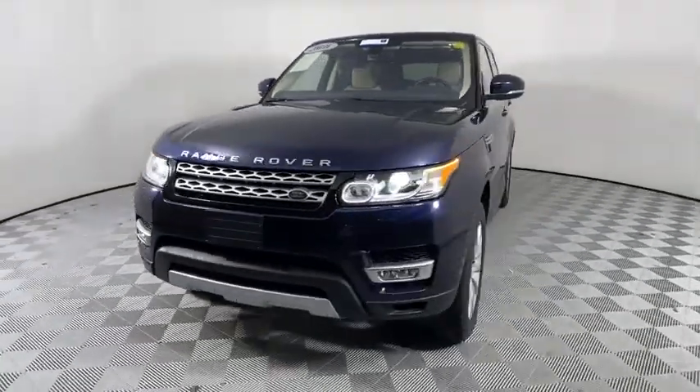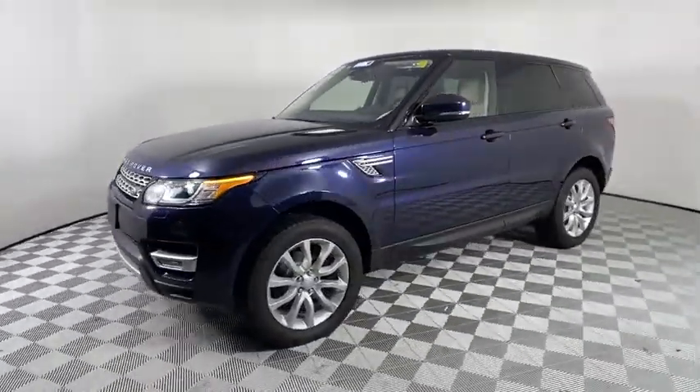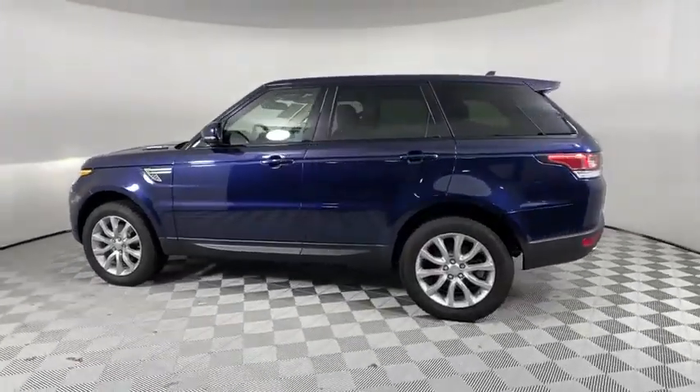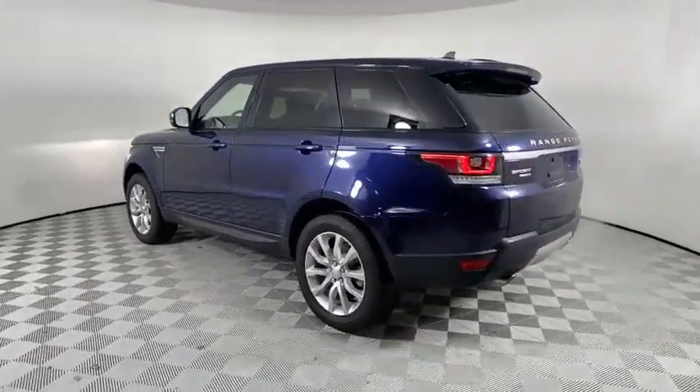Take a ride in the 2016 Land Rover Range Rover Sport. Powered by intelligence, brilliance by design, Range Rover Sport is in a class of one.